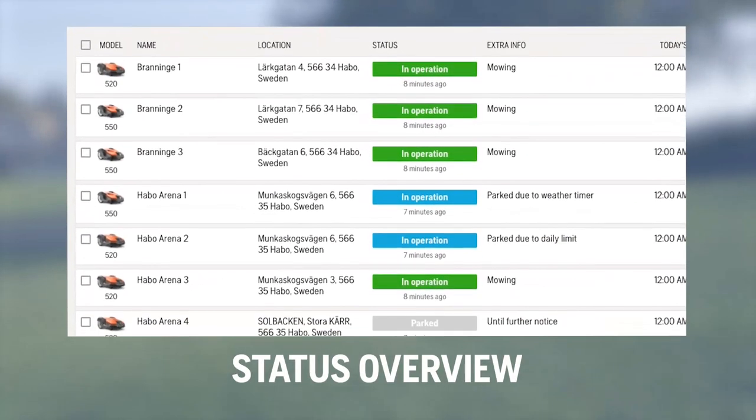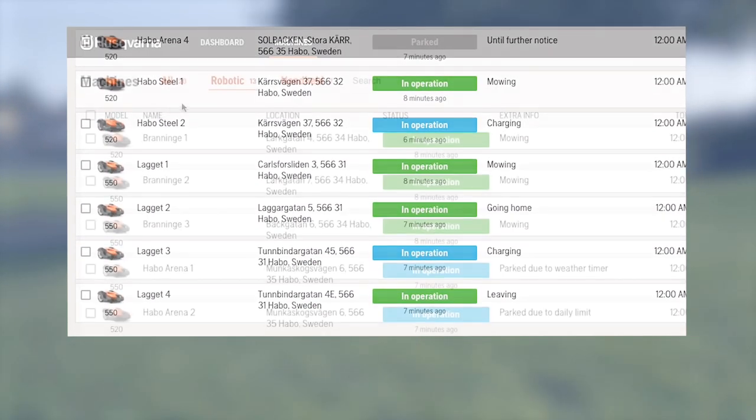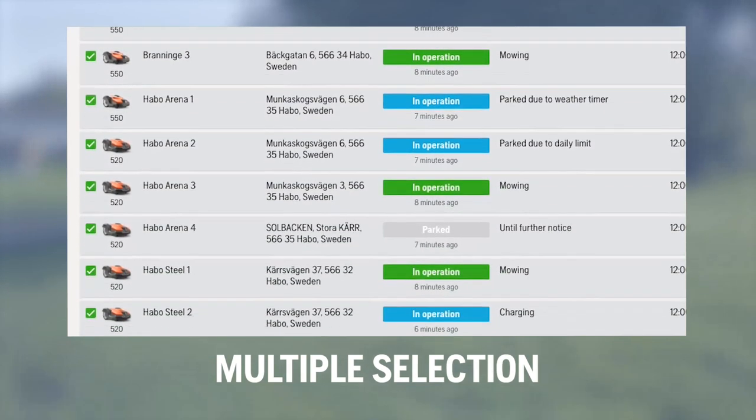If the mower is charging, stopped, parked, mowing, or has a problem that needs your attention, you will see it at a glance. Select individual, groups, or all mowers — this way you can conveniently control the entire fleet.